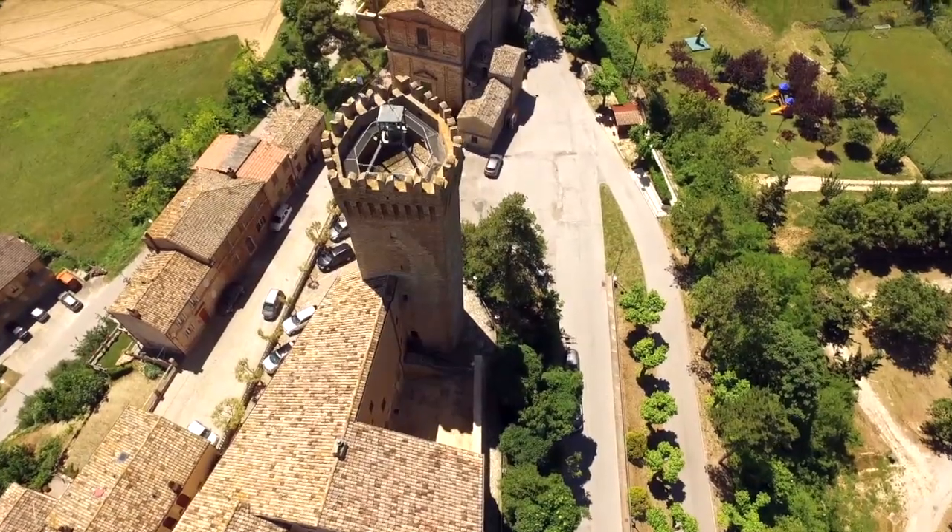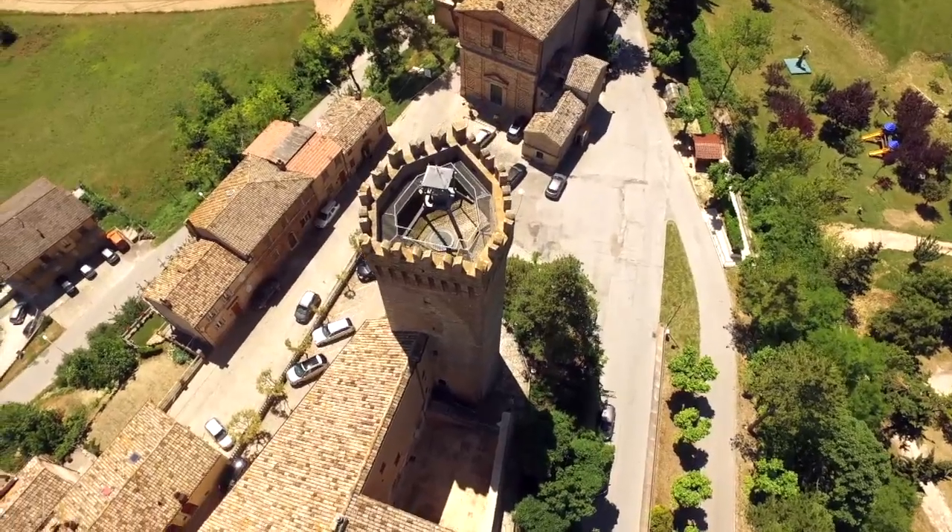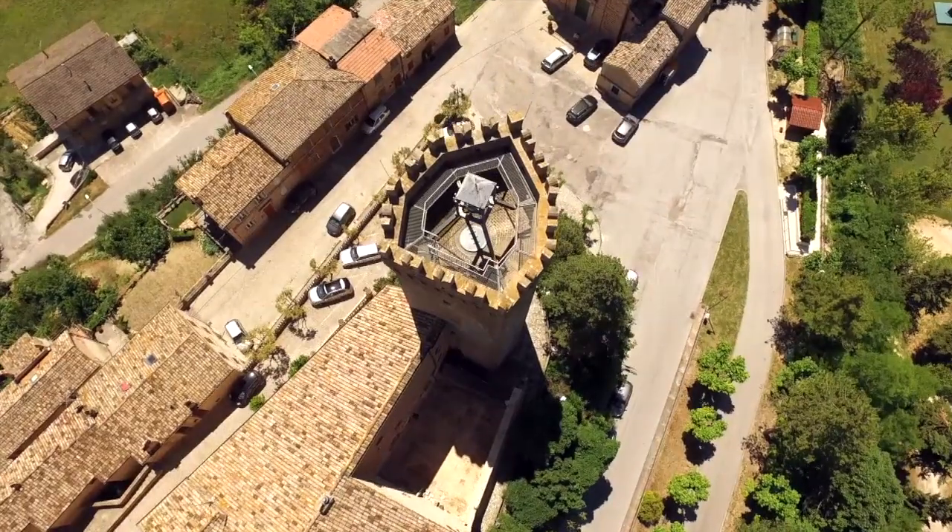Quando è stata ristrutturata? Ha subito diversi restauri. Questa torre è stata edificata nel XIV secolo, anche se al suo interno troviamo il basamento di una pianta a base quadrata, ascrivibile probabilmente al 200. Nasce come torre difensiva, poi diventa campanaria e nel XVI secolo diventa torre civica.